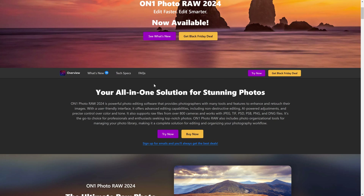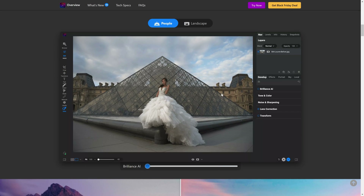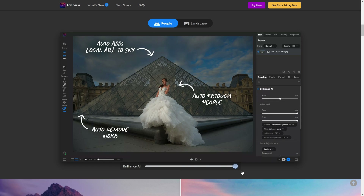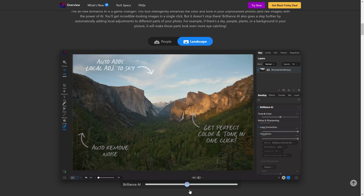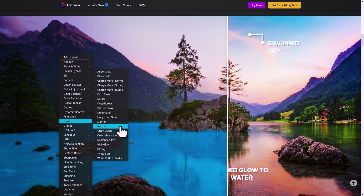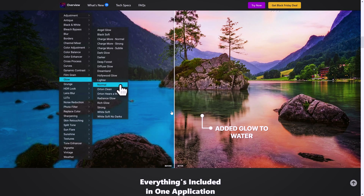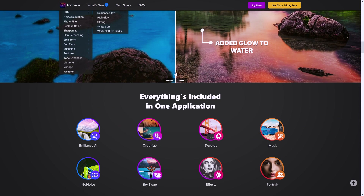As On1 says, it's your all-in-one solution for stunning photos. They've got some really great tools — Brilliant AI is one of them, which basically analyses your whole photo and makes adjustments. If you're familiar with Luminar Neo, it's very similar to their Accent AI, and it works for all different types of photos. Here's a landscape and as you can see it's making adjustments all through the photo locally as well. It's got exceptional AI masking that does a really good job of identifying areas so you can make specific adjustments to those areas.